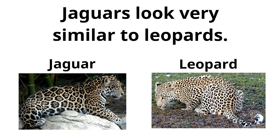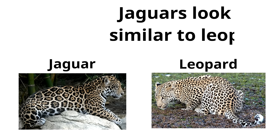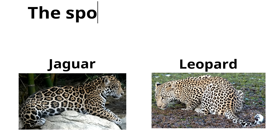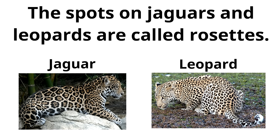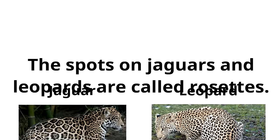You might have noticed that jaguars look very similar to leopards — it can be hard to tell the difference between the two. But here is an easy way to tell a jaguar from a leopard: it is all about the spots. The spots on jaguars and leopards are called rosettes.